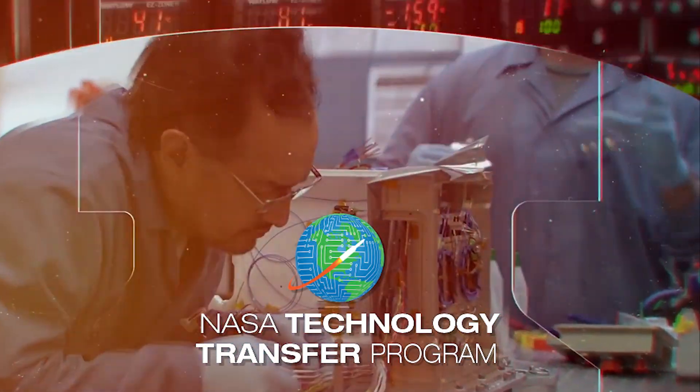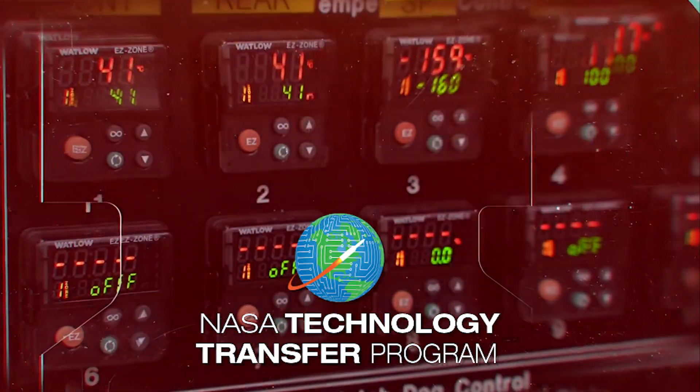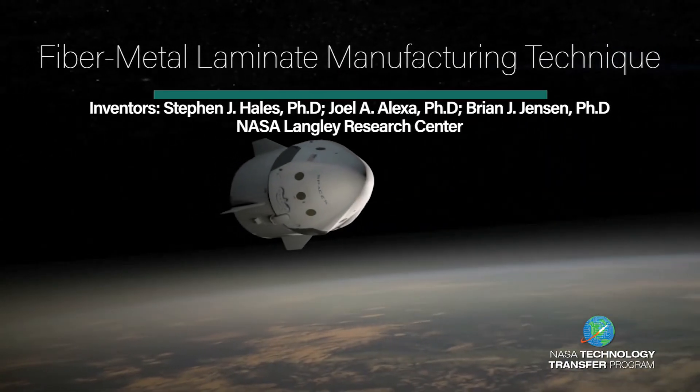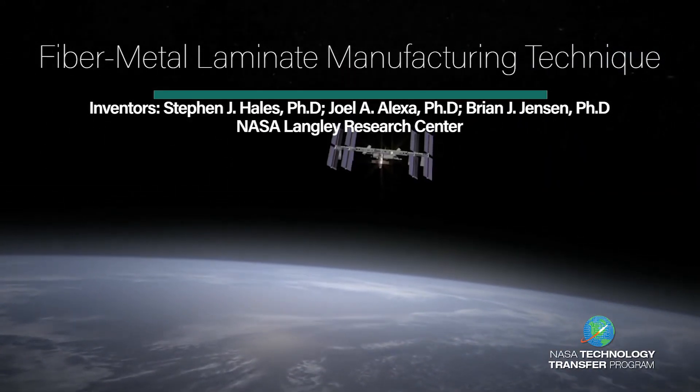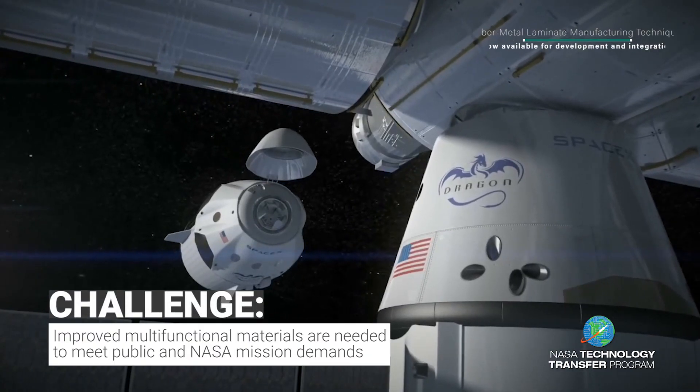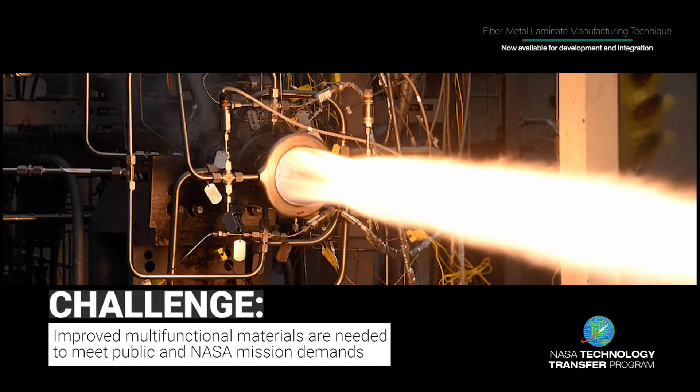You have challenges. NASA has innovation and research to help. To meet future NASA mission requirements, multifunctional structural materials that can carry loads and provide improved durability, electrical conductivity, or radiation shielding are needed.